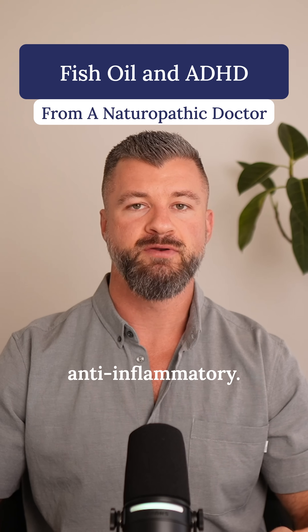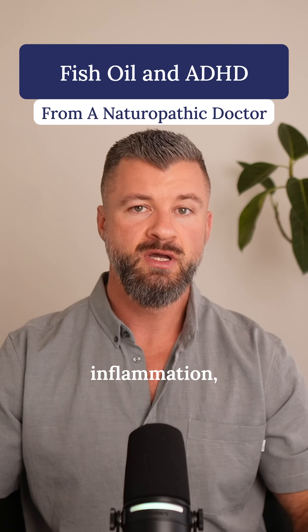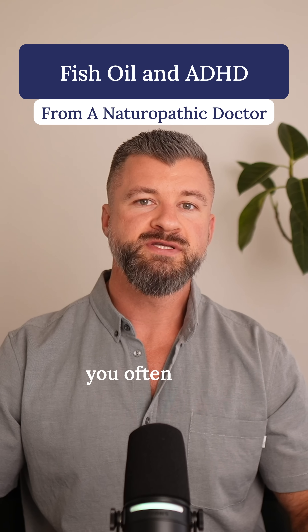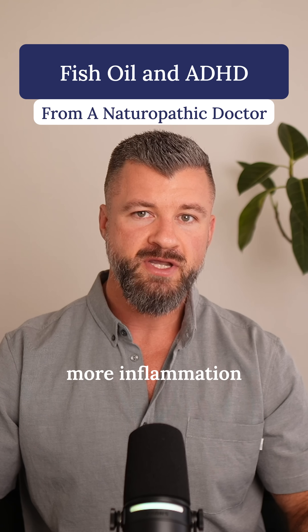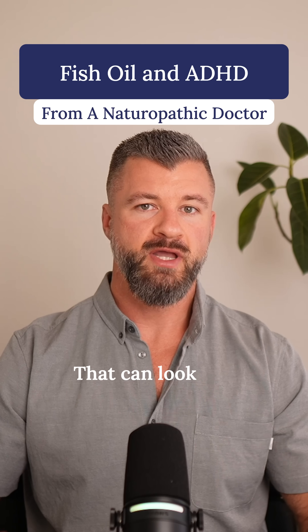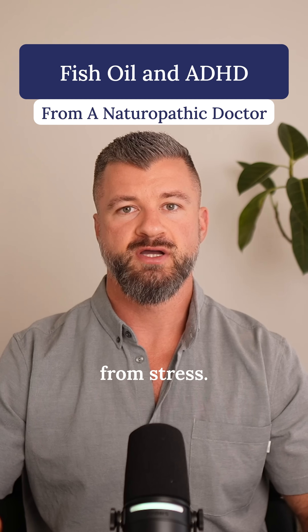They're also very anti-inflammatory, and many patients with ADHD have higher levels of inflammation both in the body and in the brain. So when omega-3s are low, you often see a combination of more inflammation and less efficient signaling between brain cells. That can look like brain fog, trouble concentrating, irritability, and slower recovery from stress.